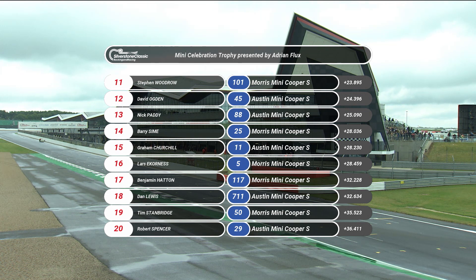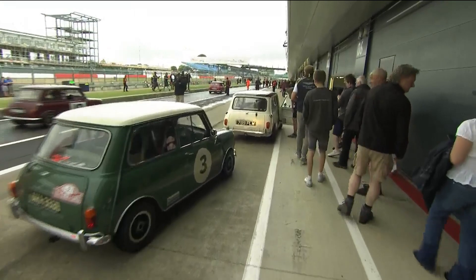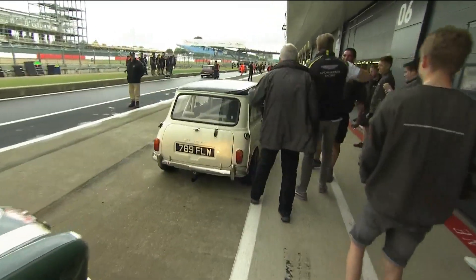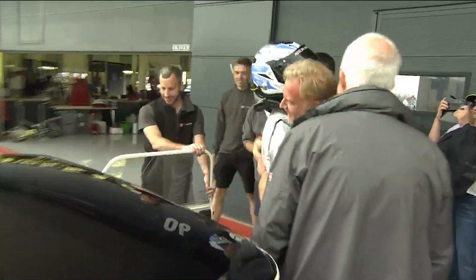Eleventh, number 101, Stephen Woodrow. Twelfth, number 45, David Ogden. Thirteenth, number 88, Nick Paddy. Fourteenth, Barry Syme, number 25. Fifteenth, Graham Churchill. Sixteenth, number five, Lars Ecornes, who had a moment early on. Seventeenth, number 117, Ben Hatton. Eighteenth, number 711, Dan Lewis. Tim Stanbridge was 19th, and twentieth was number 29, Robert Spencer. Andrew's probably in the pit lane and will be able to grab a word with a delighted Darren.